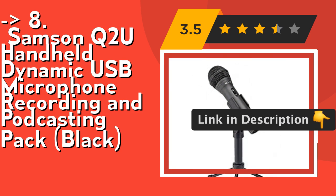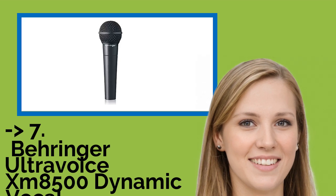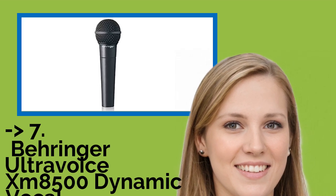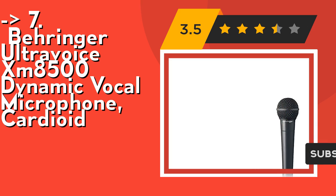Check out the link in the description to buy this product from Amazon. The seventh one is the Behringer UltraVoice XM8500 Dynamic Vocal Microphone, Cardioid. Its shock mount system reduces handling noise. It has a 50Hz to 15KHz frequency response.